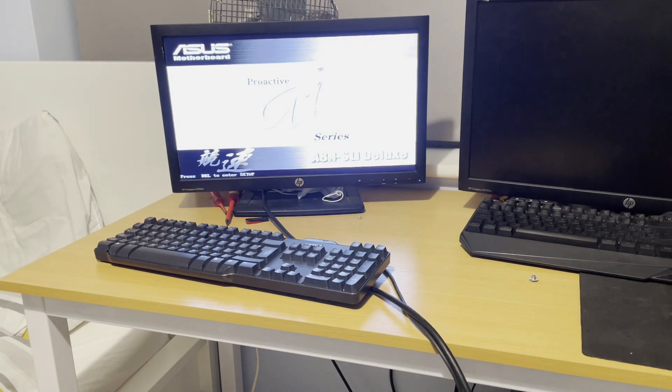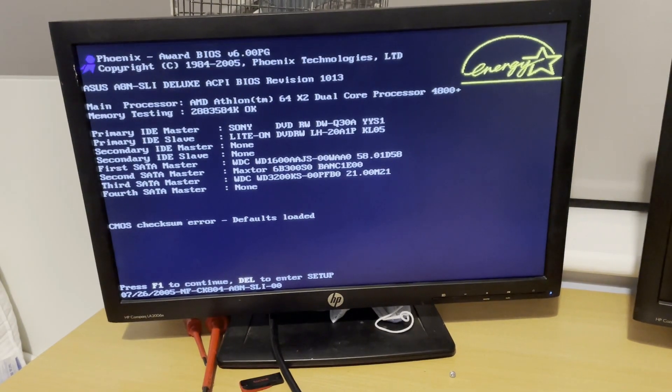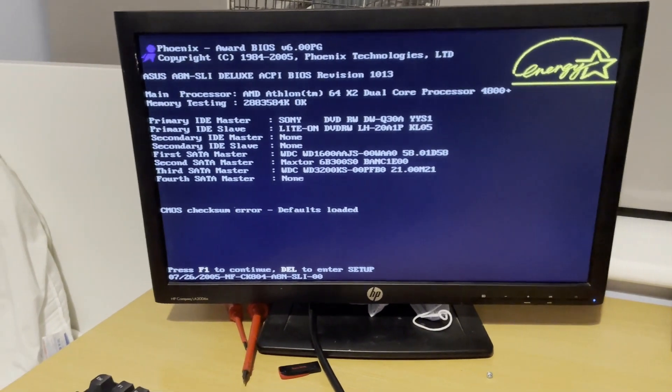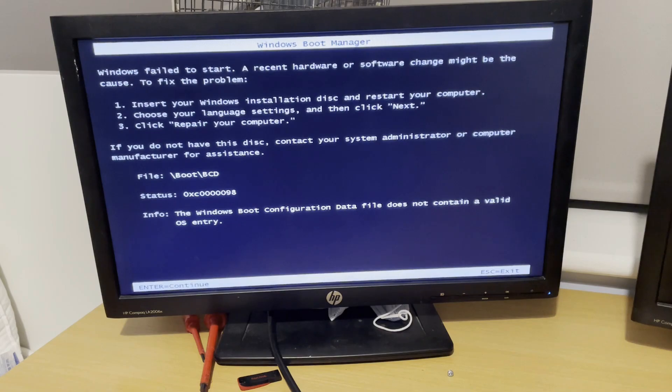That singular beep means the PC is posting correctly, which is great. On the other hand, it seems as if the CMOS battery is dead, but that's fine — I've got a spare one lying around somewhere. And Windows is refusing to boot, so I thought I would just create a fresh copy anyway, because I don't really want to know what's on this PC, to be quite frank.